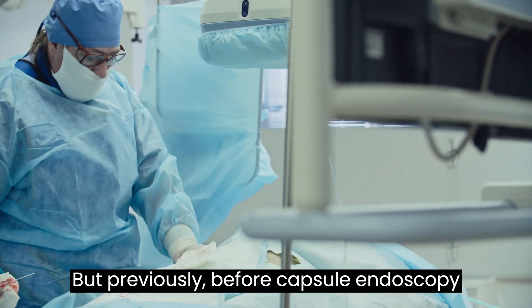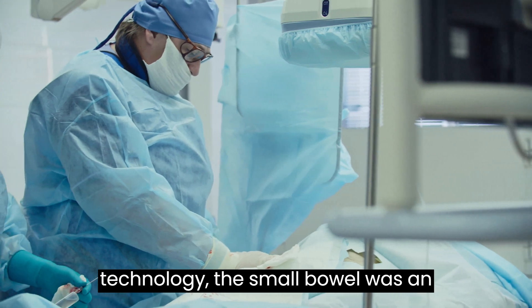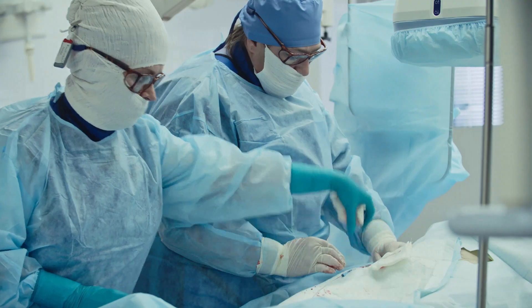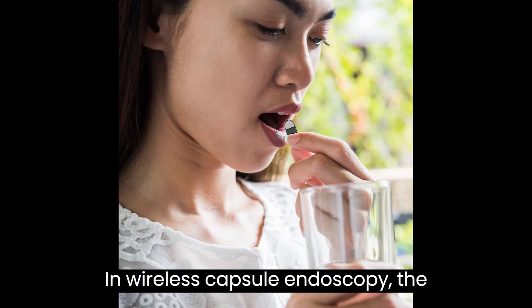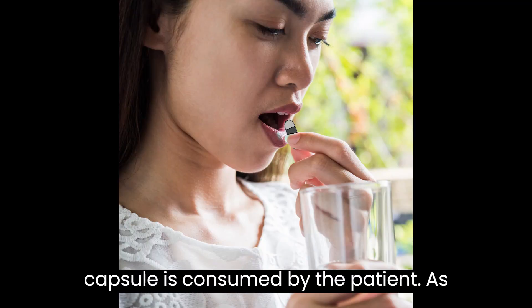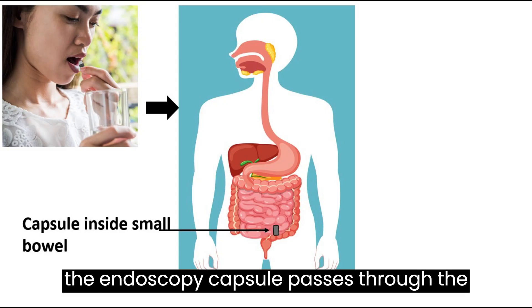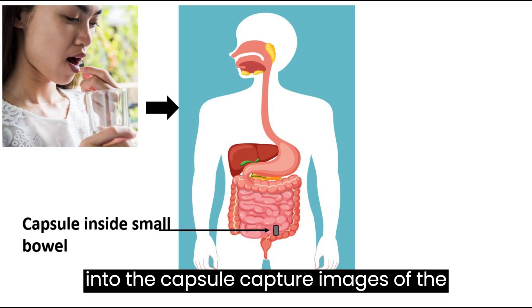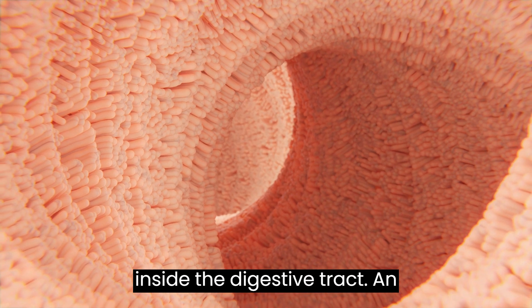Previously, before capsule endoscopy technology, the small bowel was an obscure region requiring invasive procedures for diagnosis and treatment. In wireless capsule endoscopy, the capsule is consumed by the patient. As the endoscopy capsule passes through the digestive tract, the camera integrated into the capsule captures images of the inside of the digestive tract.